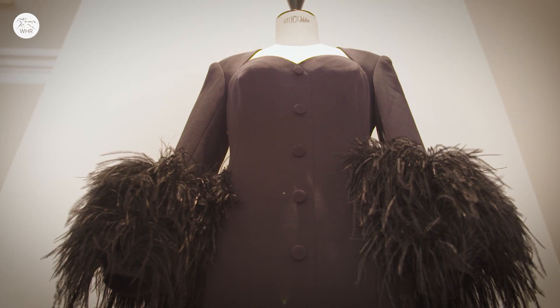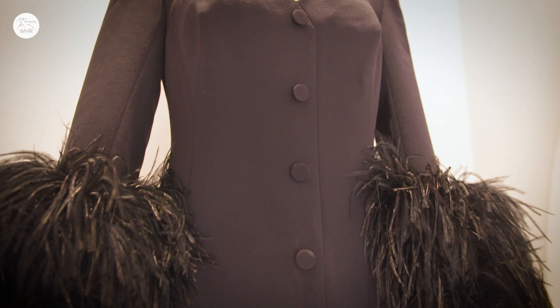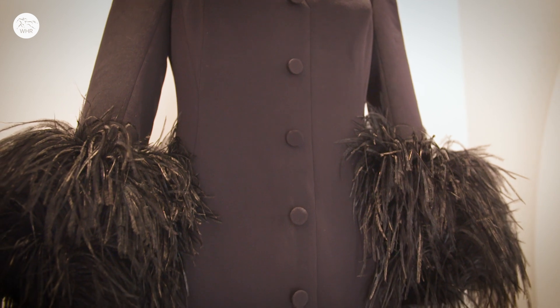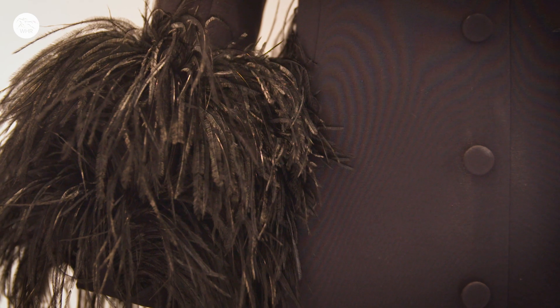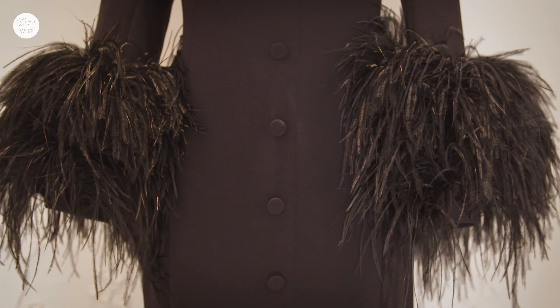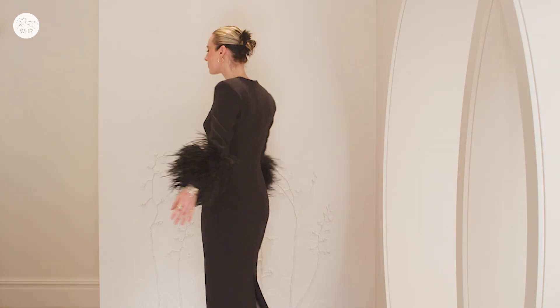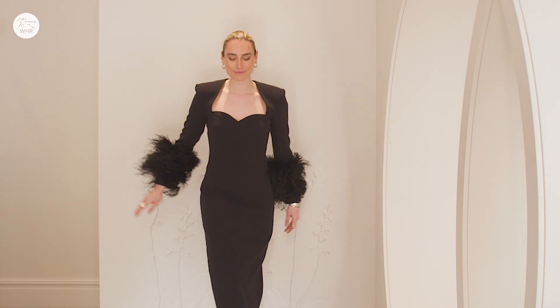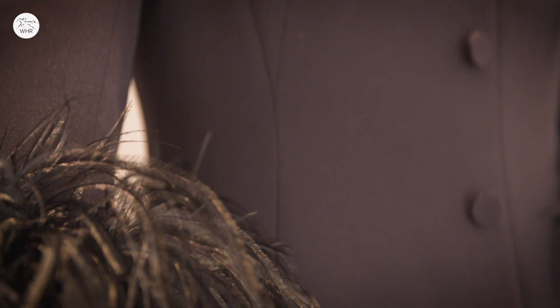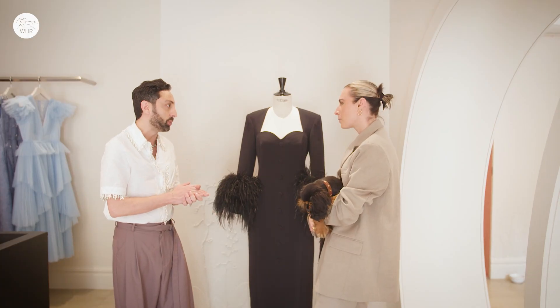I really wanted to highlight this dress in particular for a couple of reasons. One, it's black and I think a lot of women feel very powerful and chic in black. Two, the real beautiful stunner is the Ascot-ness of this with the sleeves. We're really looking into sustainability — anything that sheds and falls has been picked carefully, reworked and put back into our dresses.